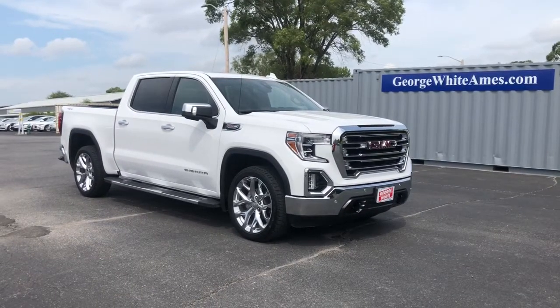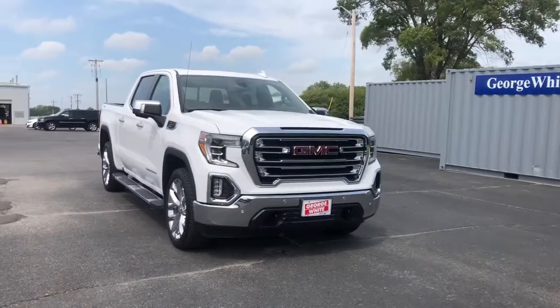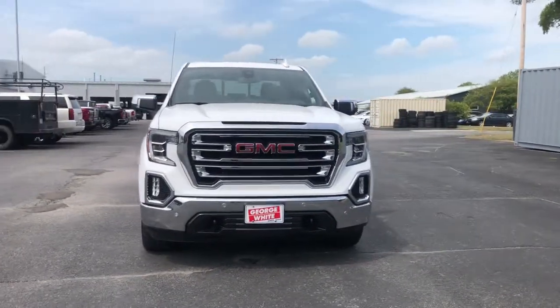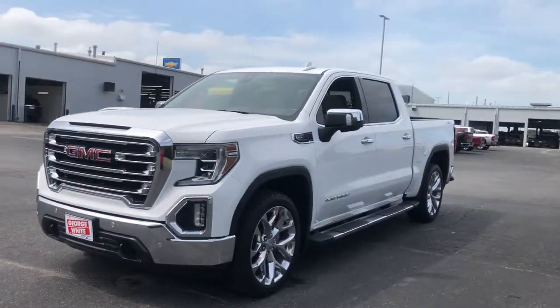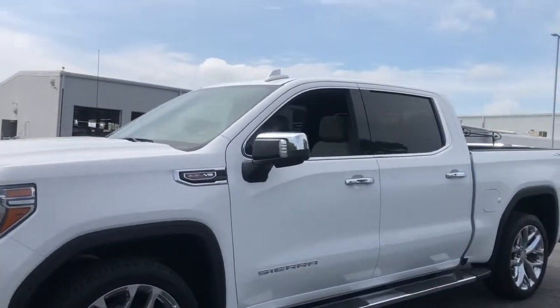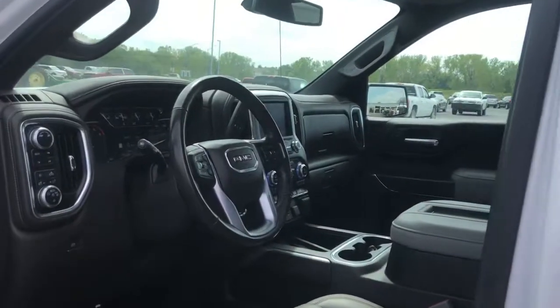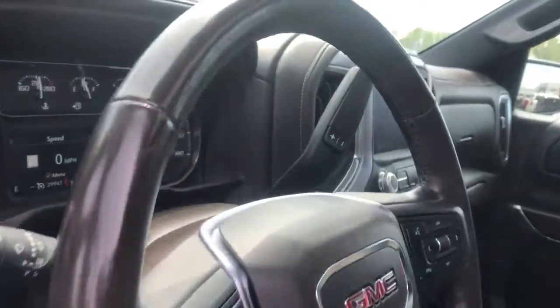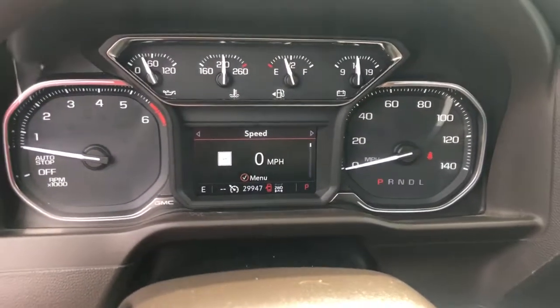Look no further than the 2019 GMC Sierra. This vehicle still has fewer than 30,000 miles on the clock, so it won't last long. This strikingly handsome Sierra delivers full-size pickup strength and plenty of modern comfort and convenience. From its impressive towing and hauling capacity to its quiet, spacious cabin and tech-saving connectivity, this is the truck built for today's lifestyle.